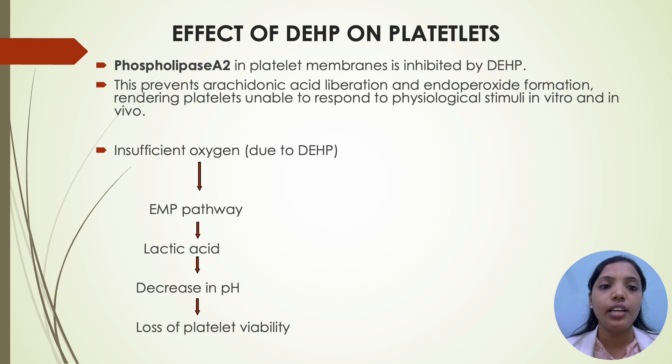Coming to the effect of DEHP on platelets: phospholipase A2 in platelet membranes is inhibited by DEHP. This prevents arachidonic acid liberation and endoperoxide formation, rendering the platelets unable to respond to physiological stimuli in vitro and in vivo. Insufficient oxygen due to DEHP causes activation of the EMP pathway, which results in increased lactic acid production, leading to decreased pH and further leading to loss of platelet viability.